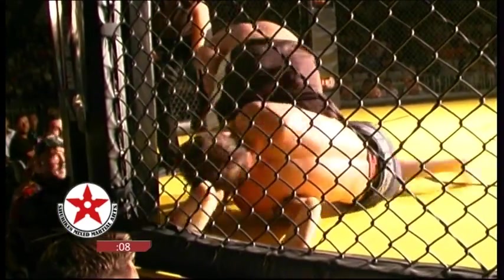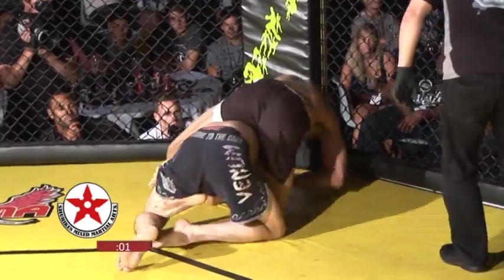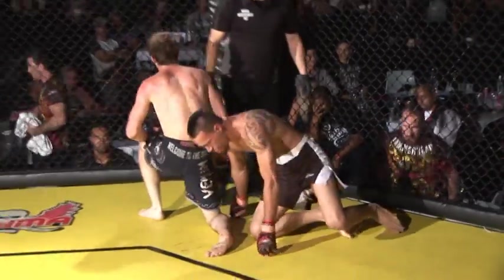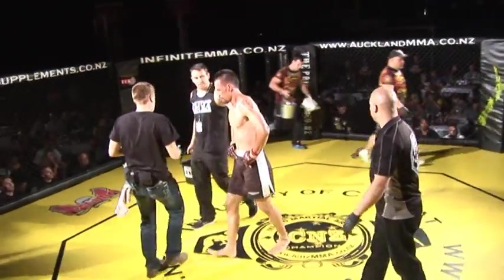With ten seconds left, Maya takes his back and rains down a punch on Chris. Maya's looking for that choke but doesn't have enough time to complete it. What another round — it went both ways, so it'll be interesting to see what the third round has for us.